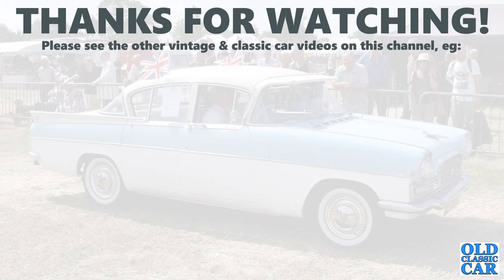And that particular Viva rounds out this collection of classic Vauxhalls — 100 photos of classic Vauxhall saloons, tourers and so on. Thank you very much for watching this collection. There are several others on the Old Classic Car channel — please have a look, give this one a like and subscribe to the channel if you're able. Thanks very much for watching, and more videos very soon. Bye for now.